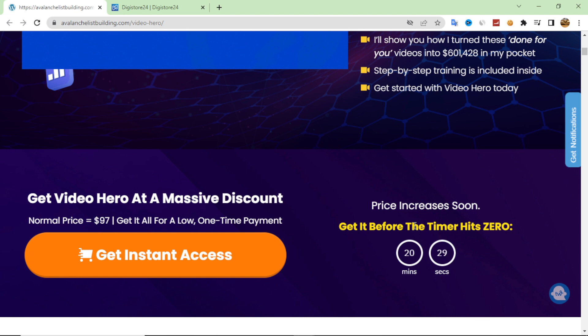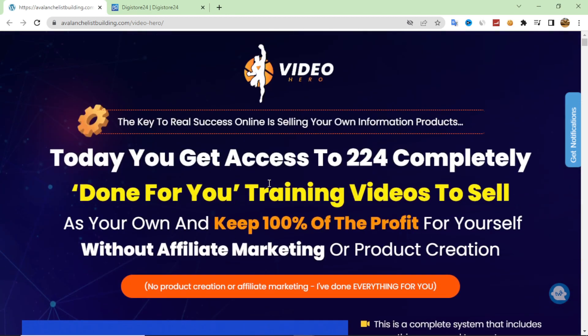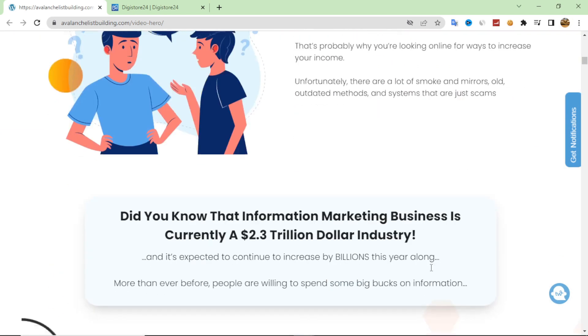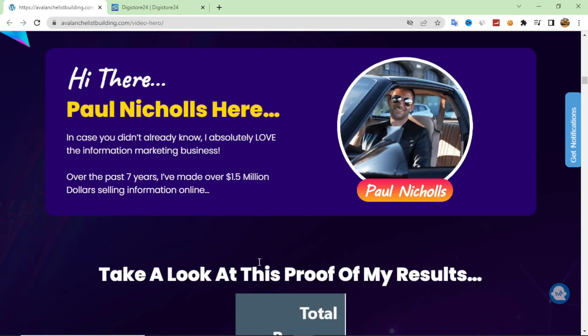You can check this product's sales page from my link in the description box. You can see all the information about Video Hero, including all the training on affiliate marketing and digital marketing videos. All of this information is available right from the sales page.